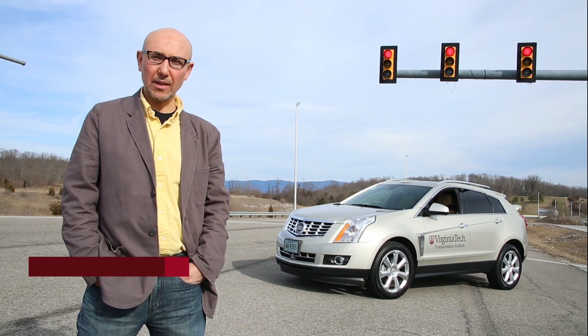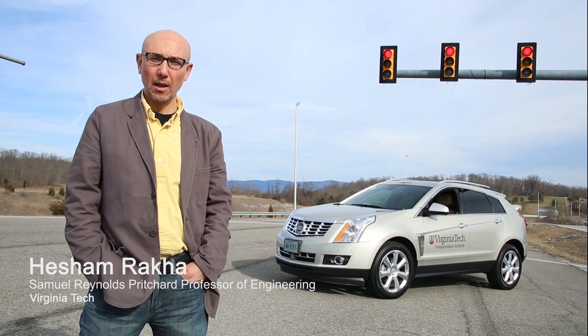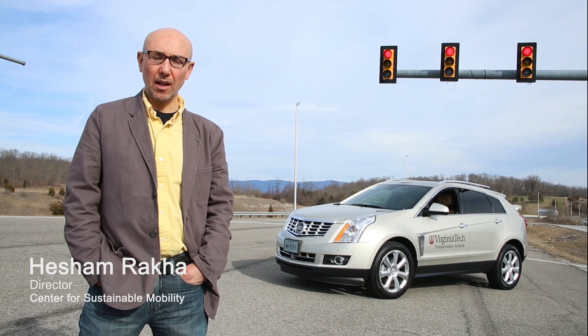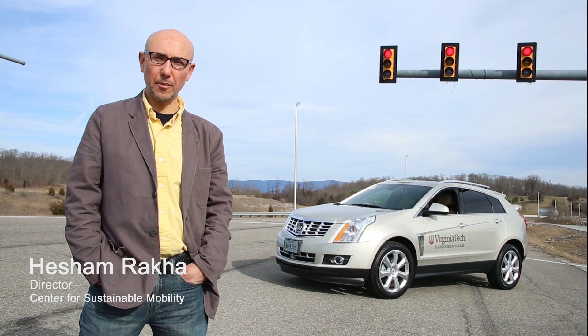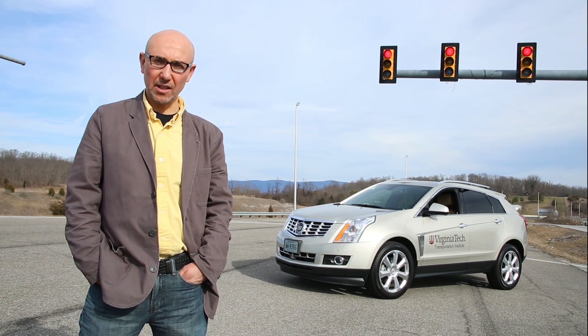Welcome to the ECO Cooperative Adaptive Cruise Control Project, also known as ECACC. Basically, what the project entails is equipping the vehicle behind me with the system. The system receives SPAT information — signal phasing and timing information — from the traffic signal controller that you can see behind me.